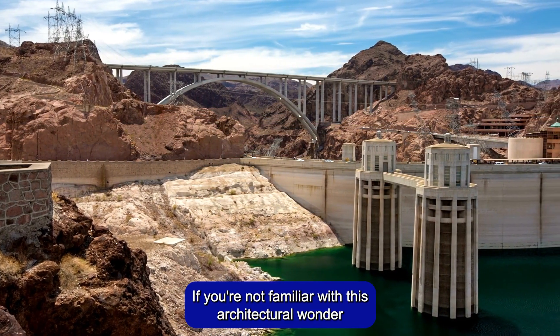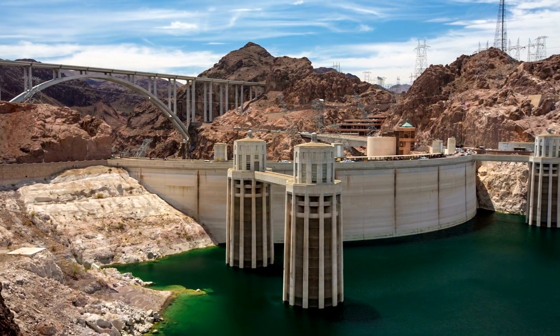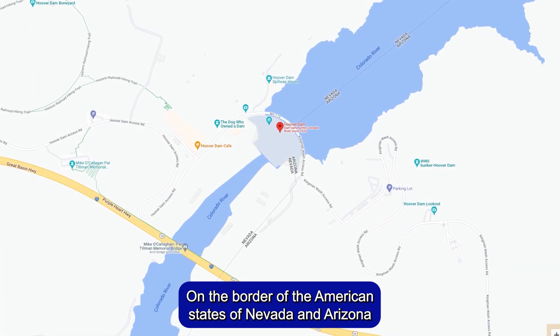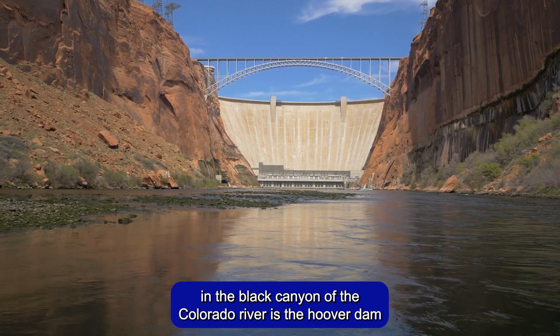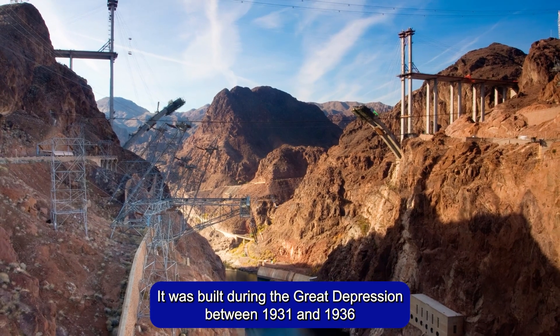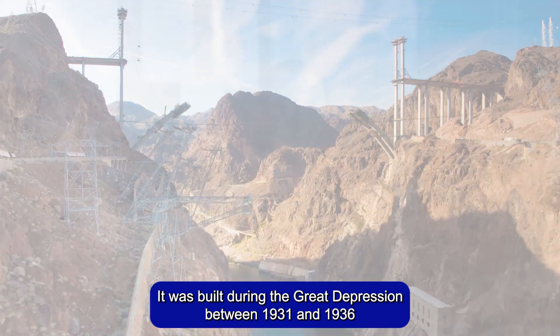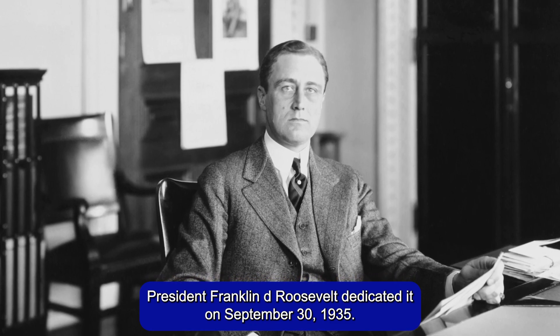If you're not familiar with this architectural wonder, don't worry. Let me introduce you to the Hoover Dam. On the border of the American states of Nevada and Arizona, in the Black Canyon of the Colorado River, is the Hoover Dam, a concrete arch-gravity structure. It was built during the Great Depression between 1931 and 1936. President Franklin D. Roosevelt dedicated it on September 30, 1935.